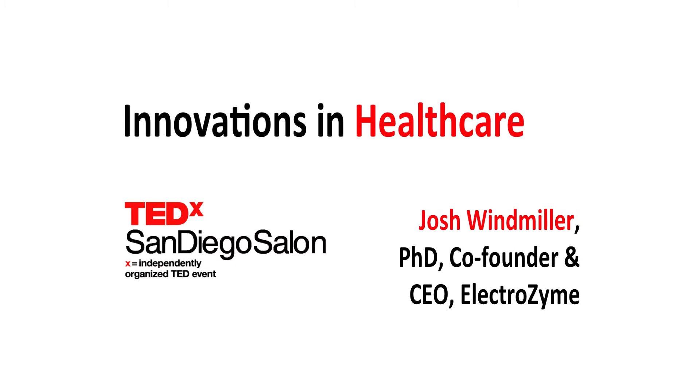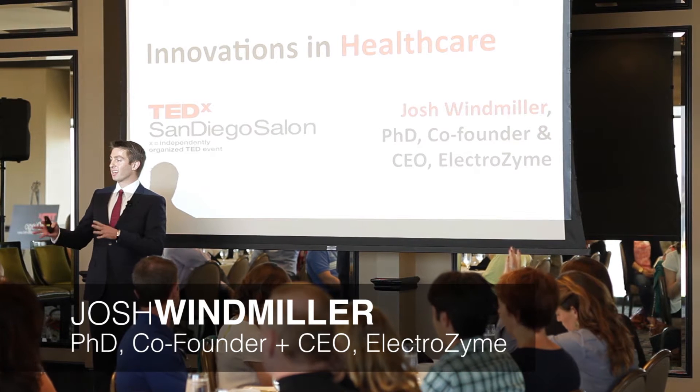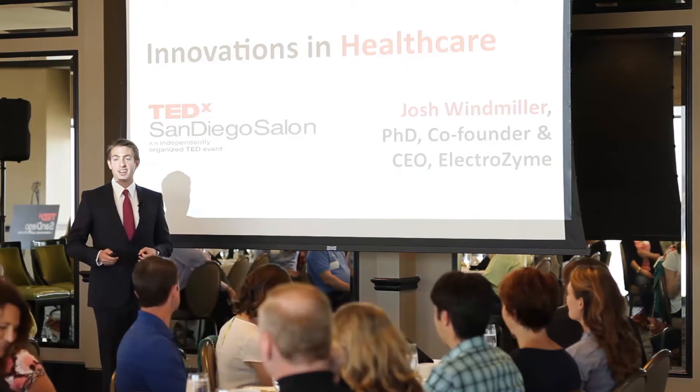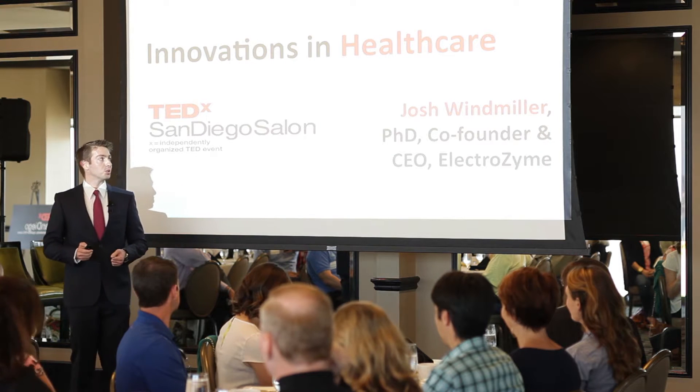Good morning, everyone. So, by raise of hands, how many of you exercise regularly? Oh wow, quite a bit. Typically it's about half, but I can see that you guys have quite a bit more fitness ambition than the average individual.